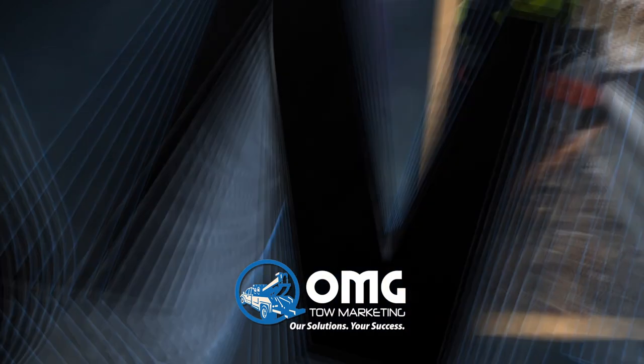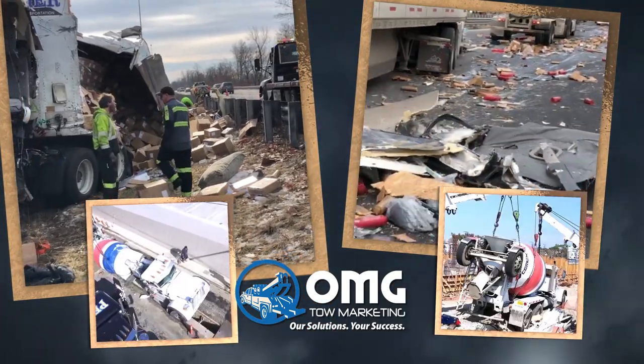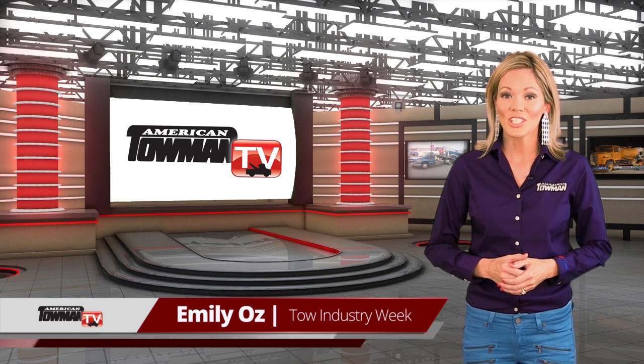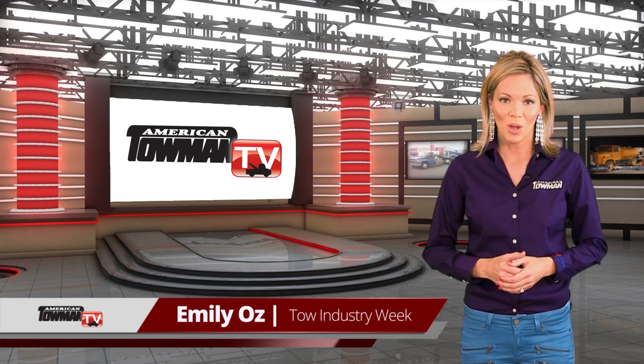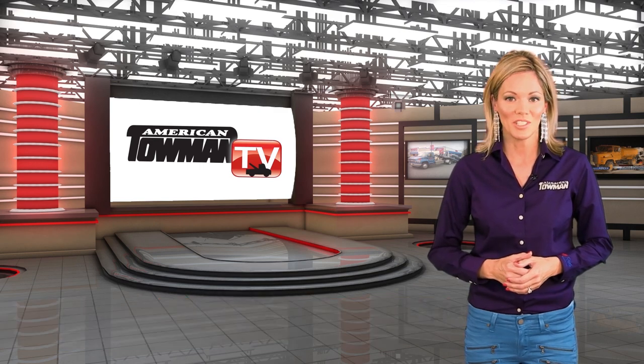Recovery Roundup, brought to you by OMG Toe Marketing. Hi, I'm Emily Oz for Toe Industry Week. It's another edition of Recovery Roundup, where we feature towing's power players take on heavy-duty jobs with expertise.